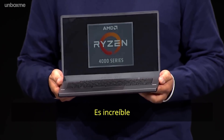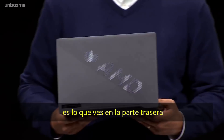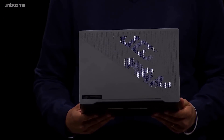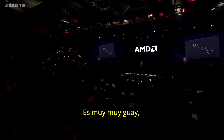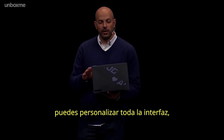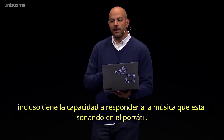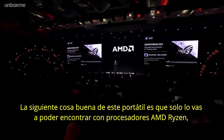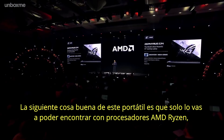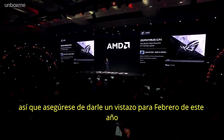It's pretty incredible, but probably my favorite feature about this product is what you'll see on the back side. It's absolutely really cool and you can customize the whole interface. Asus is creating a really cool interface for you to personalize it however you like — they even have the ability for it to respond to music playing on the notebook. The next best thing: you're only going to be able to find it with an AMD Ryzen processor, so make sure to look out for this in February of this year.